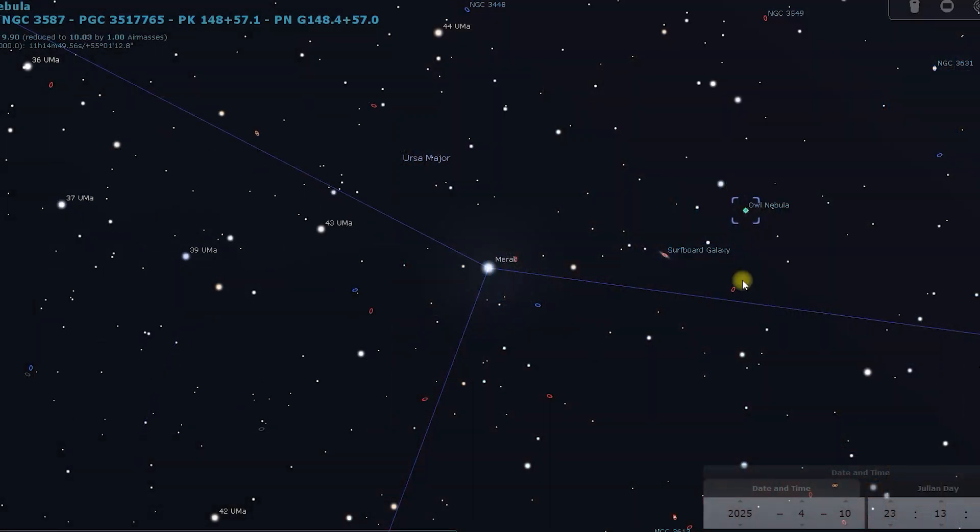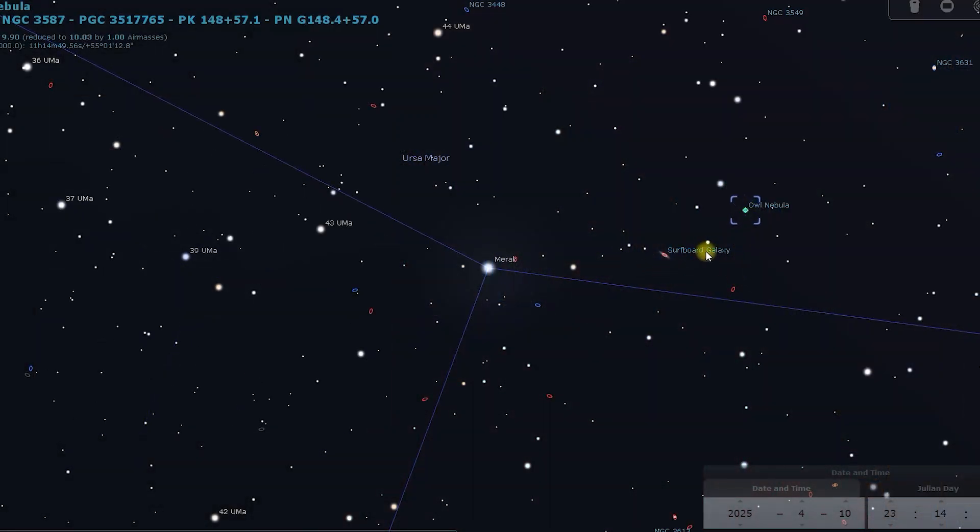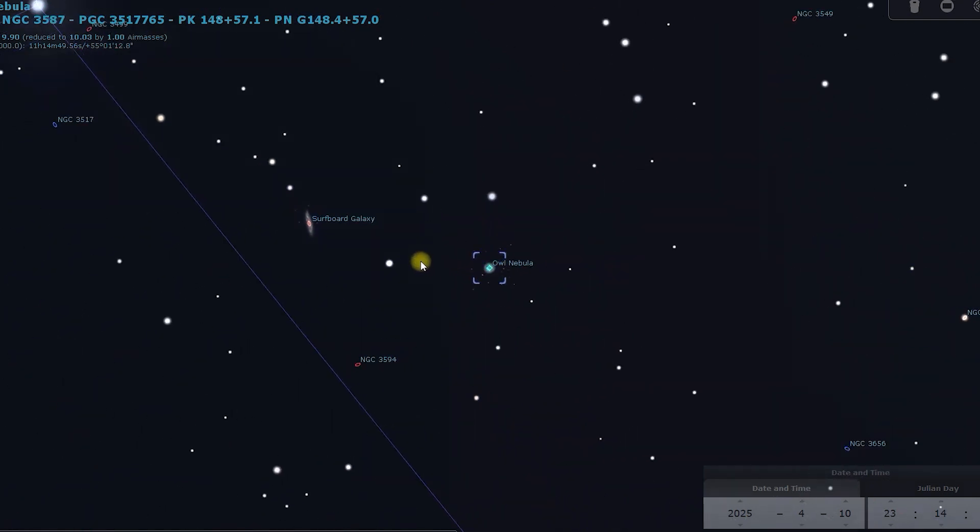When you're locating it, bring your telescope up onto Merak and then move southeast. There's a nice little orange-red star close to it, so when you come across that you'll see it. Along the way to the Owl Nebula, you're going to cross over the surfboard galaxy, which is M108, and the two of them make a nice pair — they're just under a degree apart. With a wide field setup you'll see both of them, as they have a very similar brightness.